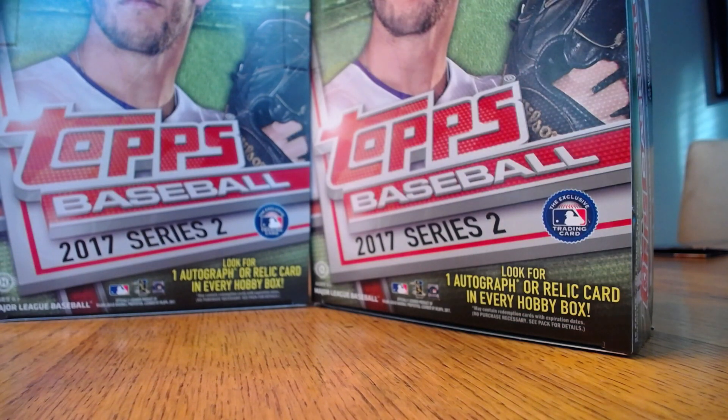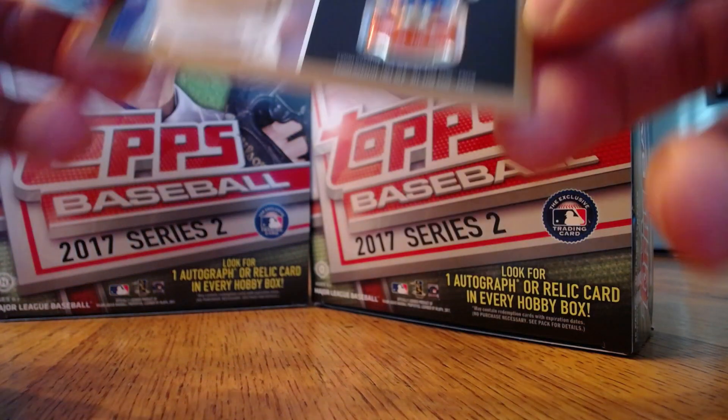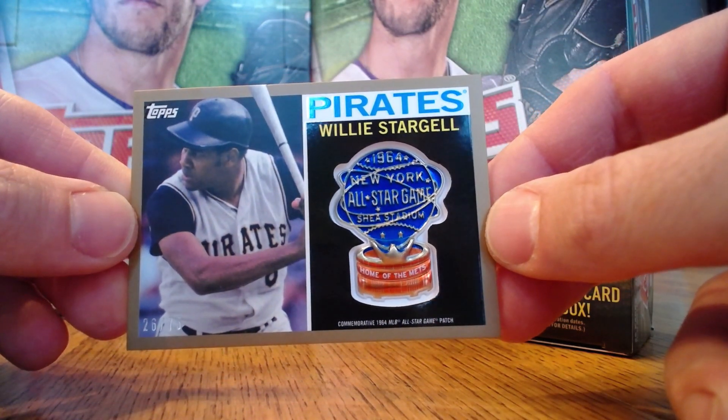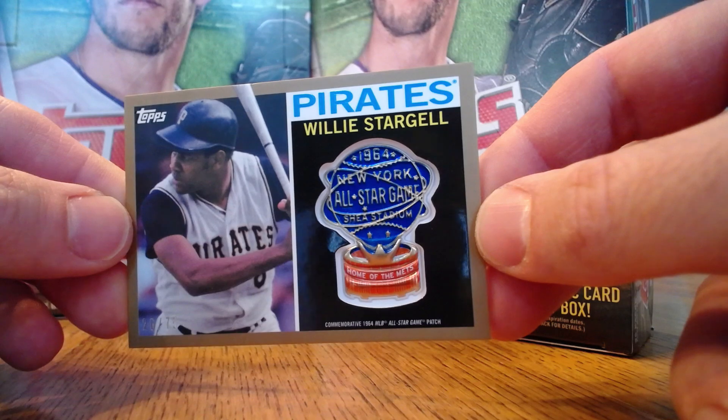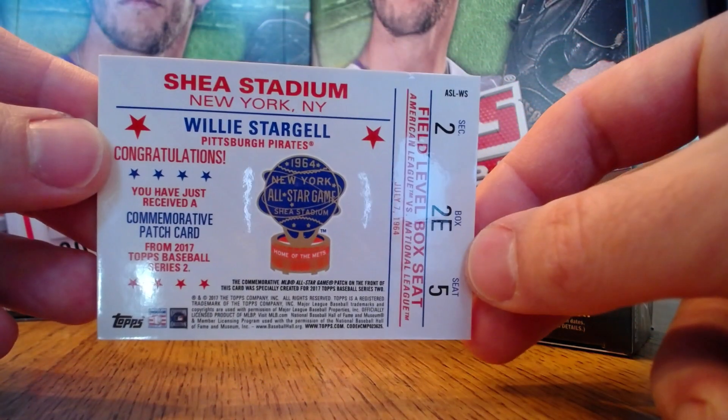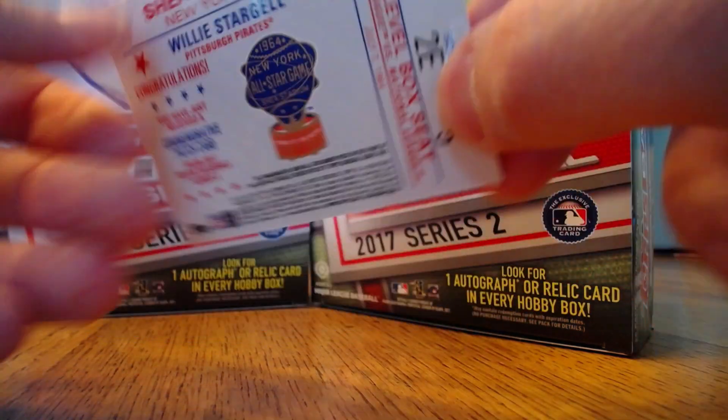The manual relics actually looked really decent this year. This one is numbered 26 of 75 — a Willie Stargell 1964 New York All-Star Game manual relic. Here's the back of that. Excellent looking card this year.